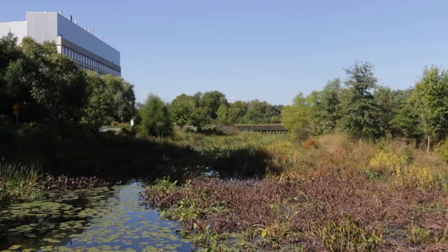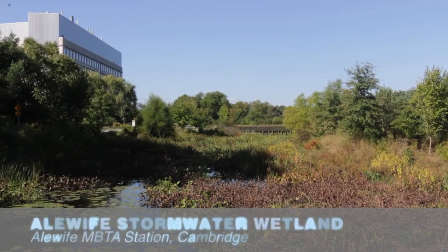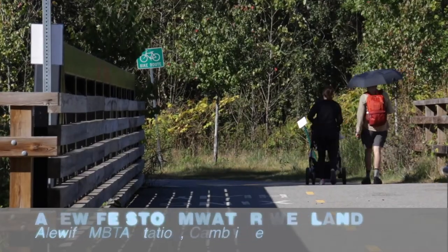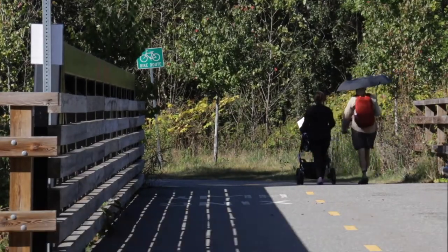The stormwater wetland in Alewife was one of the first new pieces added to the long-term control plan for sewer separation. The wetland was needed so that we could send the newly separated stormwater to the Alewife Brook, but before it could be discharged to the brook we needed to find a way of slowing down that stormwater discharge and then treating it for water quality.